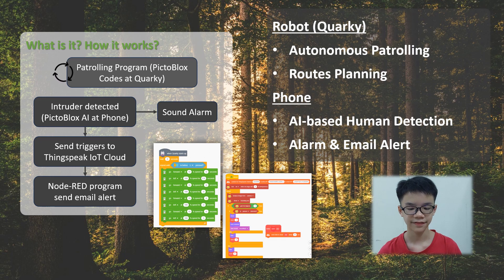EcoRanger will patrol a specific area, detecting any intruders who come in front of it. When it detects an intruder, it will send an email and activate the alarm to scare the intruder away.